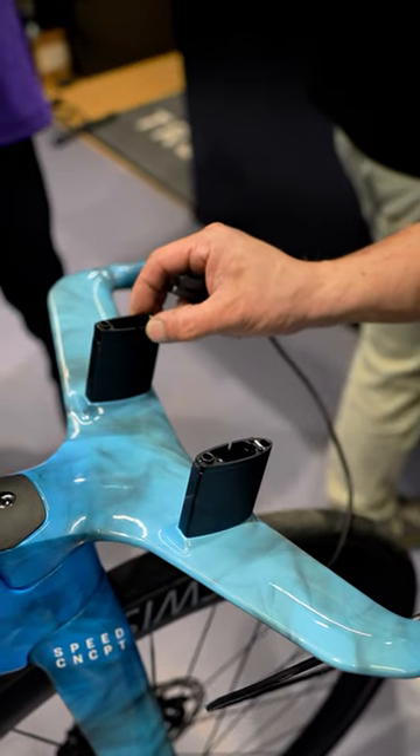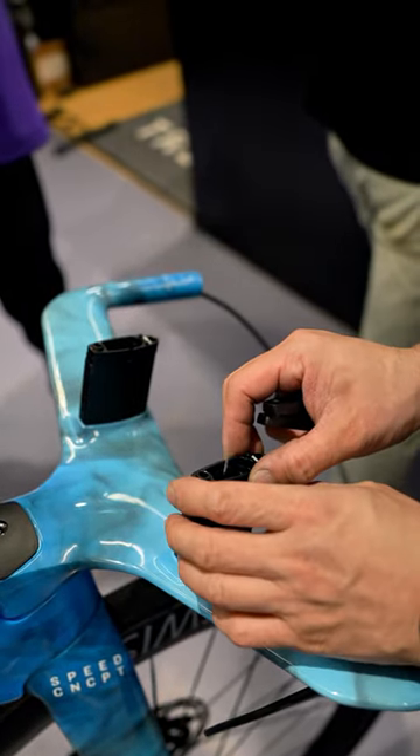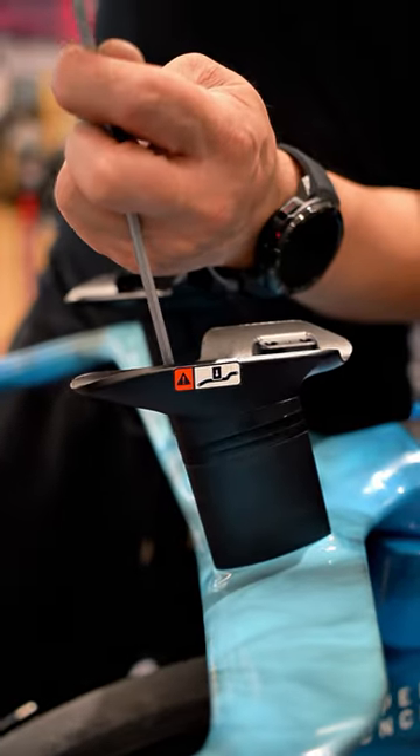The top tube storage and aero down tube bottle are well designed and practical. The hidden down tube storage, however, could be improved for easier access in case of a puncture during a race.